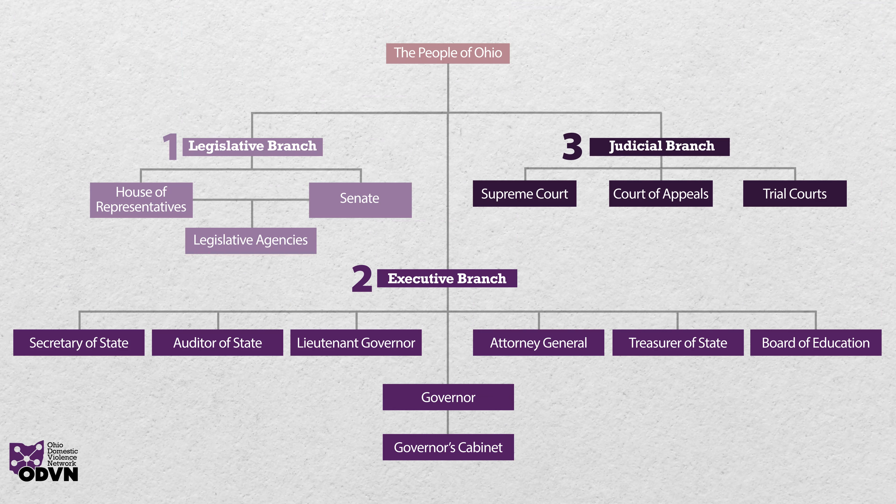So there you have it — the three branches of Ohio's government. It might seem a little confusing at first, but they all work together to make sure our state is running smoothly.